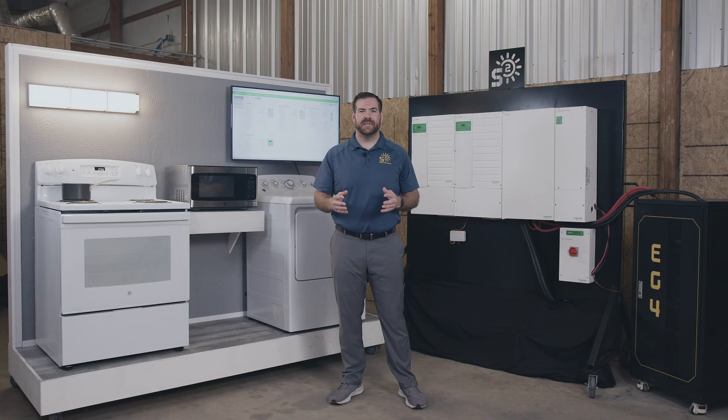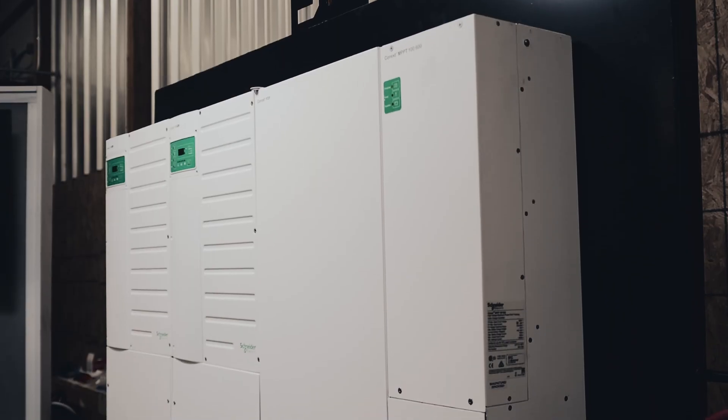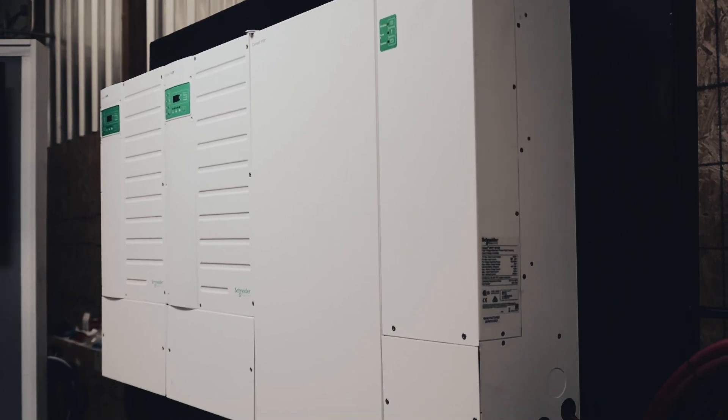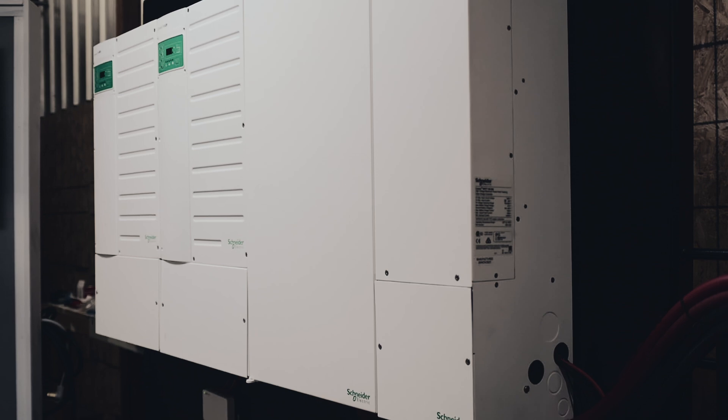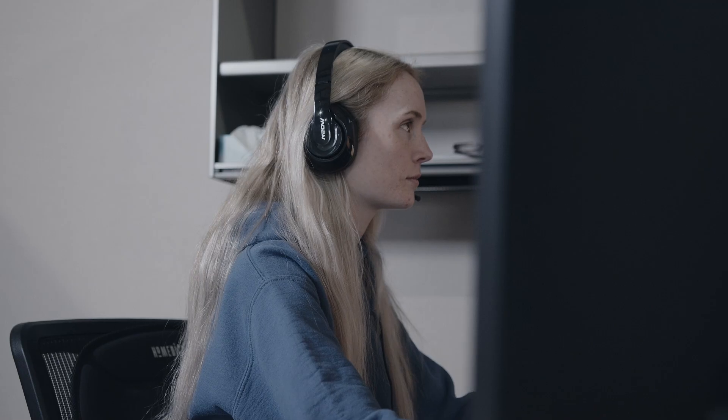Welcome back everyone. I'm Mason from the Signature Solar design team and today we're excited to showcase the Schneider 6.8 kilowatt XW Pro hybrid inverter and the Schneider system. Here at Signature Solar we are stocked up and ready to provide you with the most efficient solution possible when it comes to your solar system.